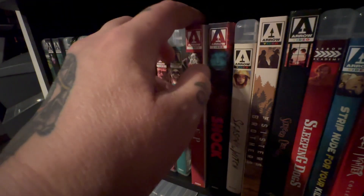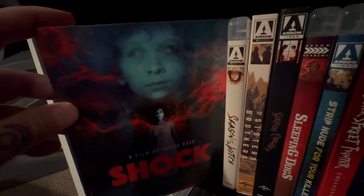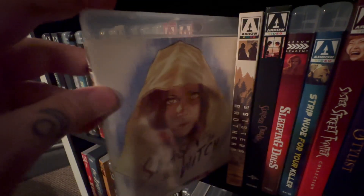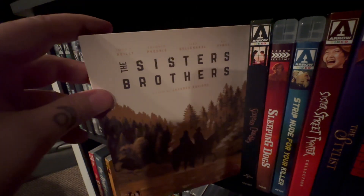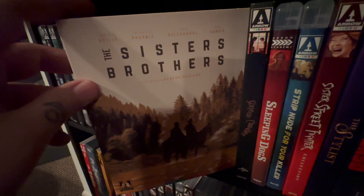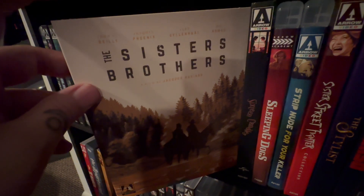Spider Baby. Sleep, which I have recently picked up but didn't watch yet. Mario Bava's Shock — I've seen it, I just haven't seen that version. Season of the Witch — this is a good one. It's John C. Reilly and Joaquin Phoenix in The Sisters Brothers. Really cool western — they're bounty hunters. Really good stuff, I very much enjoyed this one and it looks great. The transfer looks fantastic.